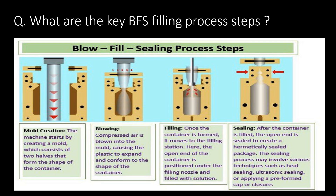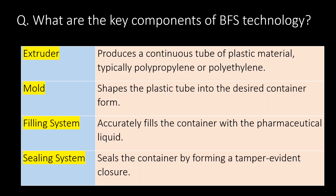The sealing process may involve various techniques such as heat sealing, ultrasonic sealing, or applying a pre-formed cap closure.